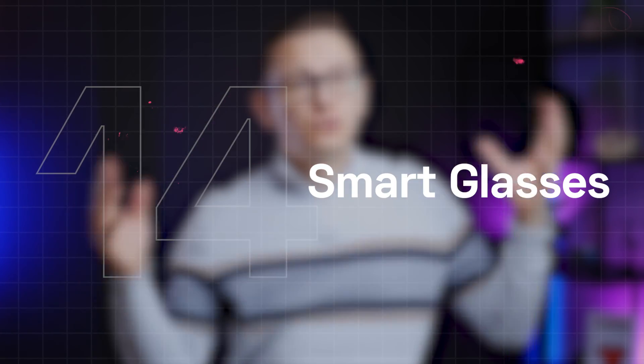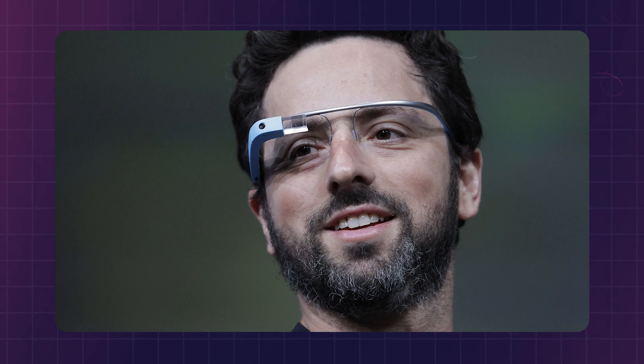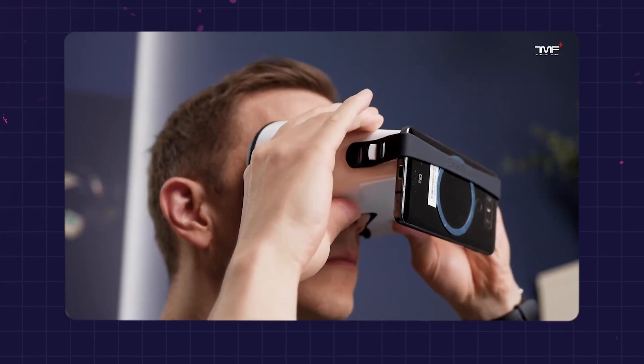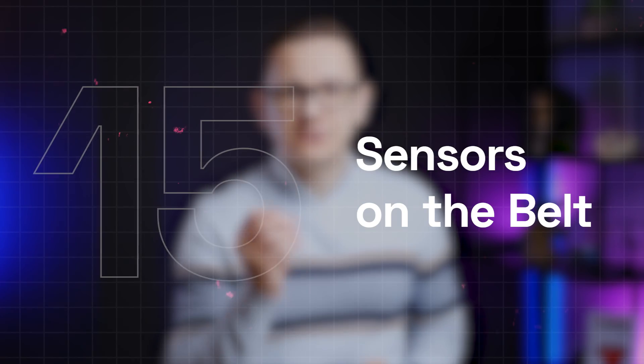Smart glasses represent a huge category. Augmented and mixed reality glasses that can measure some basic vital signs belong to this category, just like Google Glass. Plus, devices like this one — with a smartphone placed on the front — can do an eye vision test and also test patients for colorblindness.